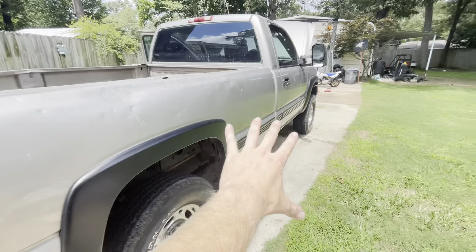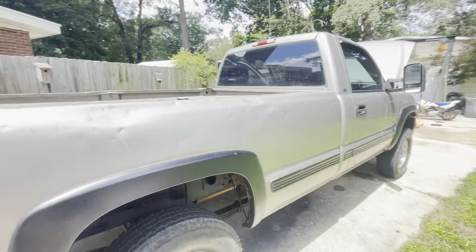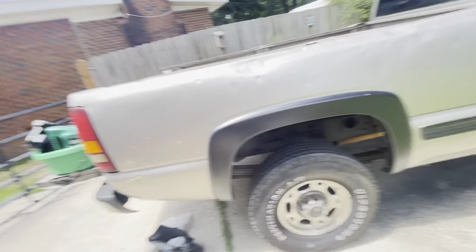This truck actually came from the factory — I looked at the RPO codes — with 4.14 gears, which is weird because these 2500 and 3500 Chevrolets usually got 3.73s. You actually had to custom order 4.14s from the factory — correct me if I'm wrong on that.